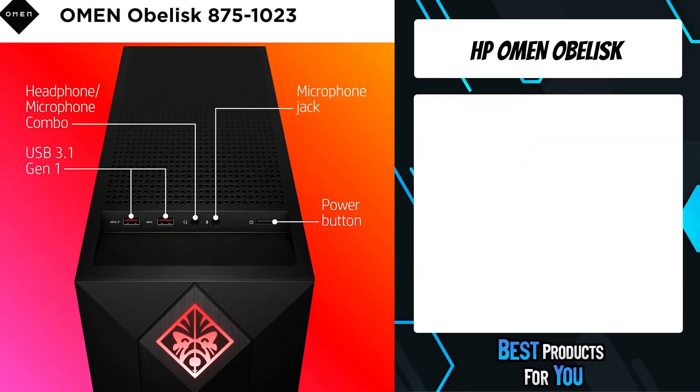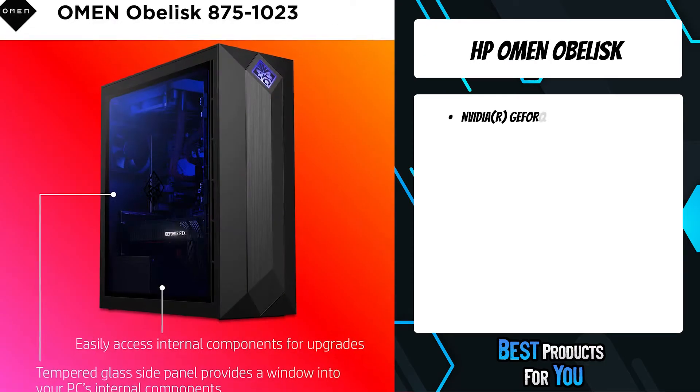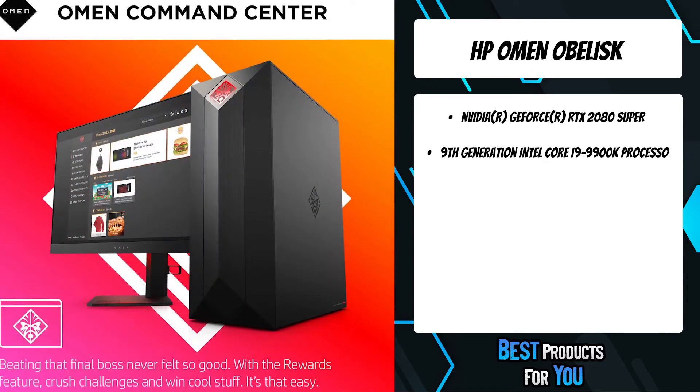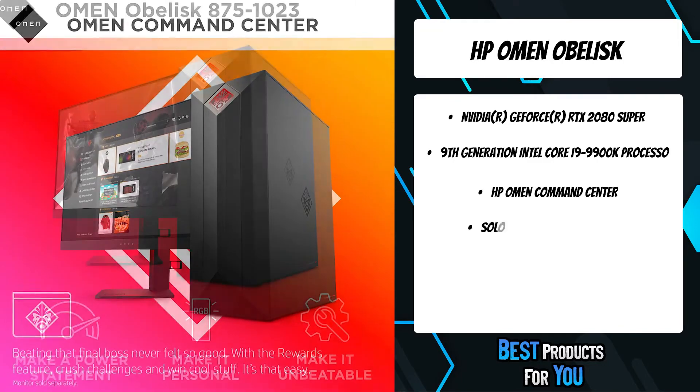The fourth product on the list is the HP Omen Obelisk. The Omen 875-1023 is geared with the industry's latest hardware, so you can crush the most demanding games including Fortnite, PUBG, Overwatch, and Apex Legends.